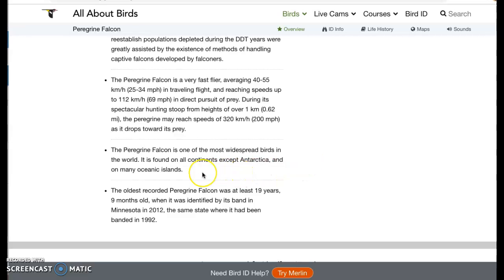One more fact: the peregrine falcon is one of the most widespread birds in the world. Basically you can find it almost anywhere. It is found on all continents except Antarctica and on some other oceanic islands.